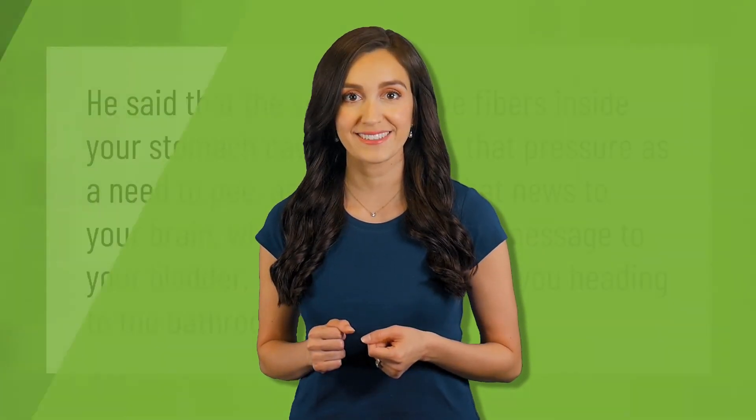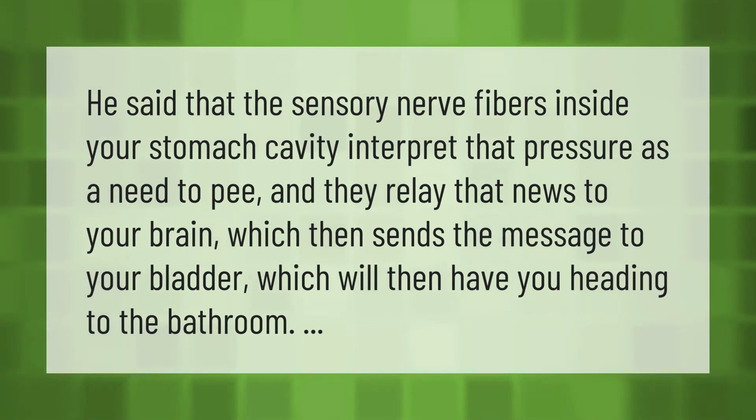The sensory nerve fibers inside your stomach cavity interpret pressure as a need to pee, and they relay that news to your brain, which then sends the message to your bladder, which will then have you heading to the bathroom.